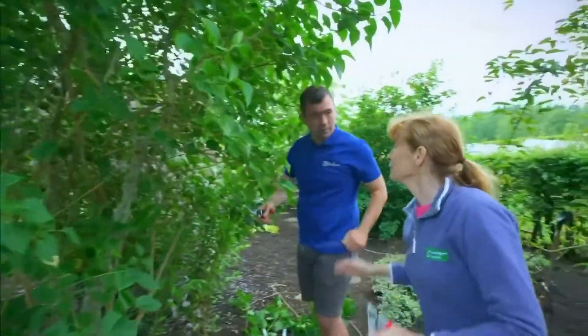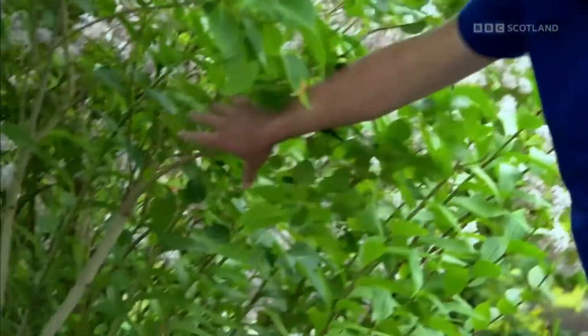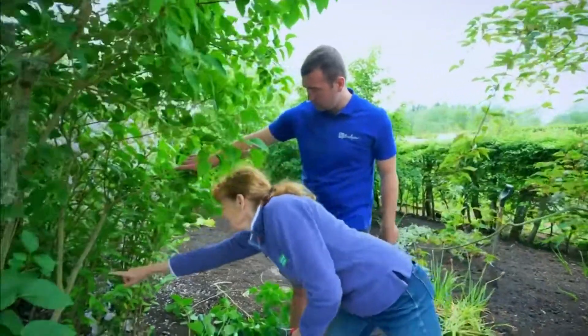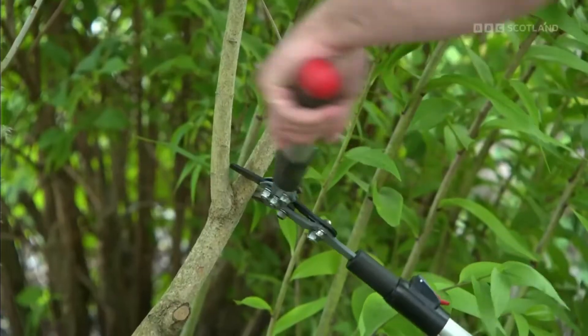Step back and have a look round — that's quite important. Is there anything else to cut out? That branch there looks like a good candidate — follow it down and cut it to there. That'll open up the lilacs a bit more and hopefully we'll get lots of lilac flowers for next year.